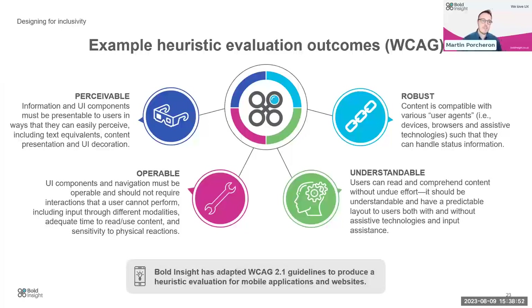The four outcomes are: Perceivable — how information is presented to users; can they easily perceive it, including text equivalents? Operable — can people use the app with ease, inputting through different modalities? Understandable — is the content readable and comprehensible without undue effort, and is the layout consistent throughout? And Robustness — taking a long-term perspective, does engagement of screen readers and other technologies follow standards, so users can continue using your app with future assistive technologies without requiring updates?